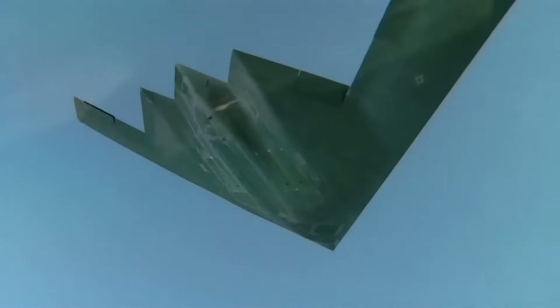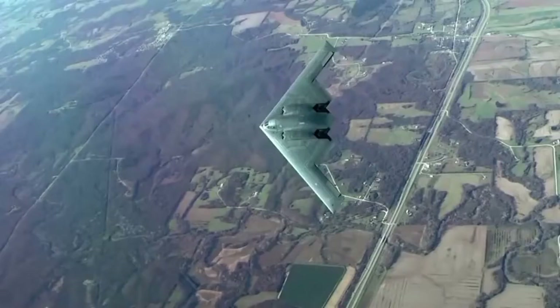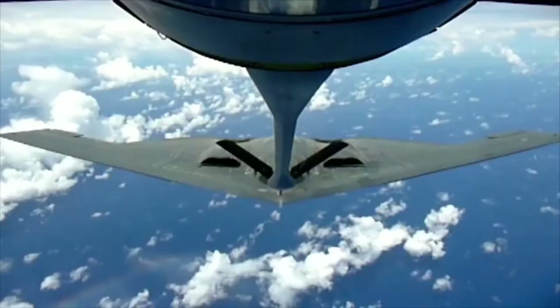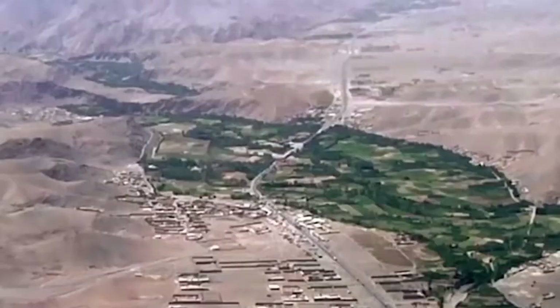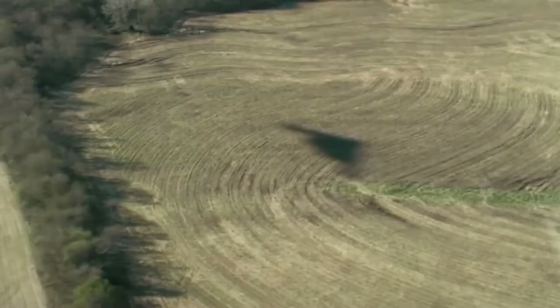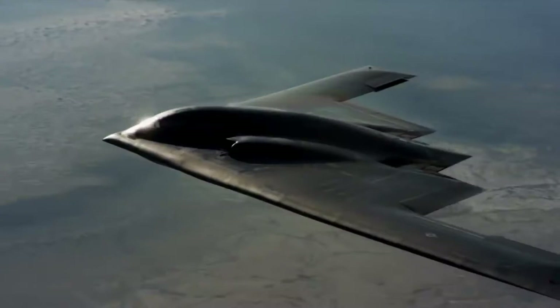Designed during the Cold War as the world's first low-observable or stealth strategic bomber, the B-2 Spirit harkens back to the designs of revolutionary engineer Jack Northrop. His flying wing design first debuted in 1949 as the YB-49 but was not adopted by the Air Force at the time. The B-2 Spirit is a multi-role bomber capable of delivering both conventional and nuclear munitions, bringing massive firepower to bear anywhere on the globe through previously impenetrable defenses.